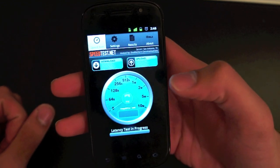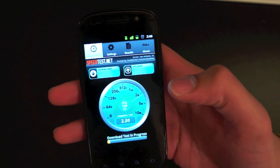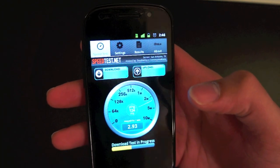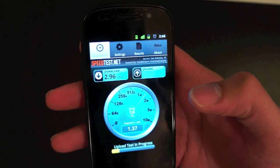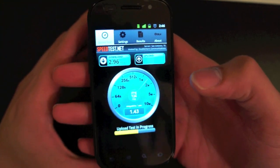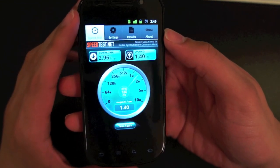I'll do another test right now for the camera and see how it does. We're already off to a great start — looking at 2.8, 2.9, 2.96 megabits per second. That is crazy considering it's not a 4G device or T-Mobile's HSDPA+. It's only 3G.